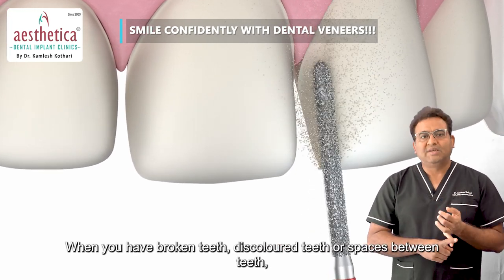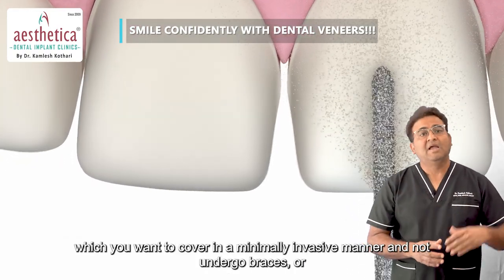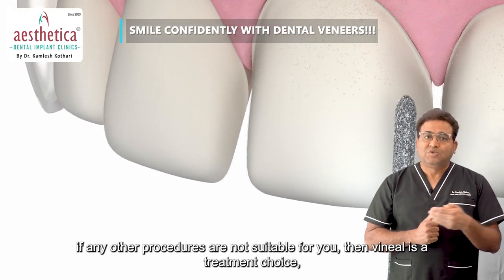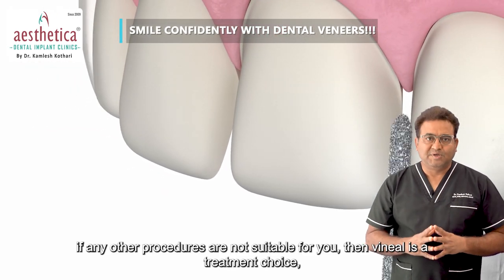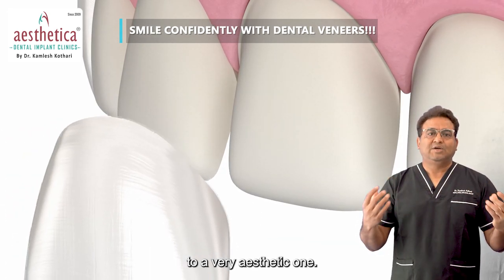When you have broken teeth, discolored teeth, or spaces between teeth which you want to cover up in a minimally invasive manner — and you do not want to undergo braces, or if any other procedures are not suitable for you — then a veneer is a treatment choice which can restore your smile to a very aesthetic one.